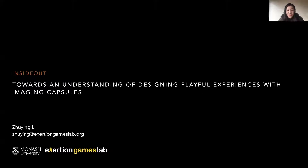Hi everyone, I'm Zhuying Li from the Exertion Games Lab, Monash University, Australia. Today I will present my work, Inside Out: Tools and Understanding of Designing Playful Experiences with Imaging Capsules.